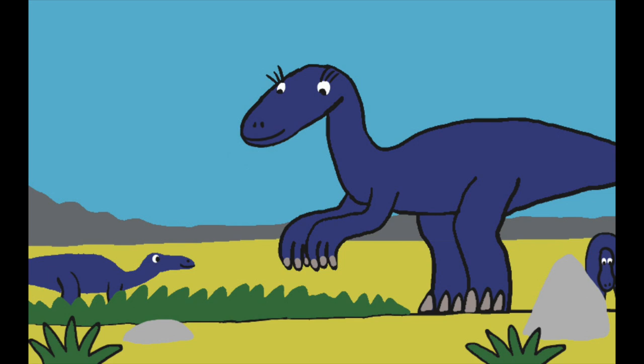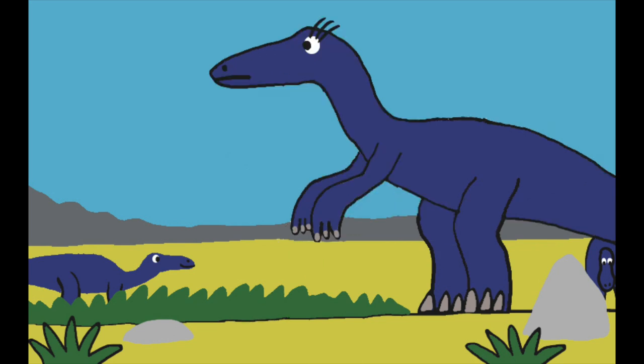Despite their size, the Annatotitans are considered to be prey animals to some predatory dinosaurs. They don't have any spikes or armor, but they can escape into the water in times of danger, for God gave them web-like feet to help them swim. The Annatotitans can also stand up to reach food in a tree and to run for a short distance.